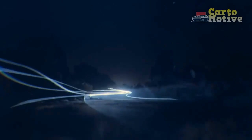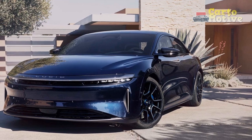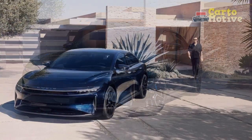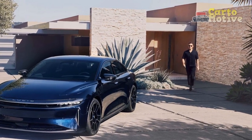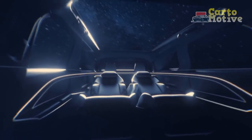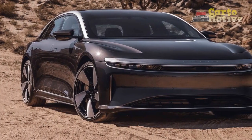Design and Aesthetics: The Lucid Air Sapphire's design is a symphony of elegance and aerodynamics. Its sleek, sculpted body lines exude an aura of modernity while minimizing drag for enhanced efficiency. The vehicle's aerodynamic prowess is further elevated by its 21-inch lightweight alloy wheels and flush-mounted door handles, contributing to a remarkably low coefficient of drag. The Sapphire variant boasts a captivating two-tone color scheme, with a resplendent sapphire blue body offset by a pristine white roof.